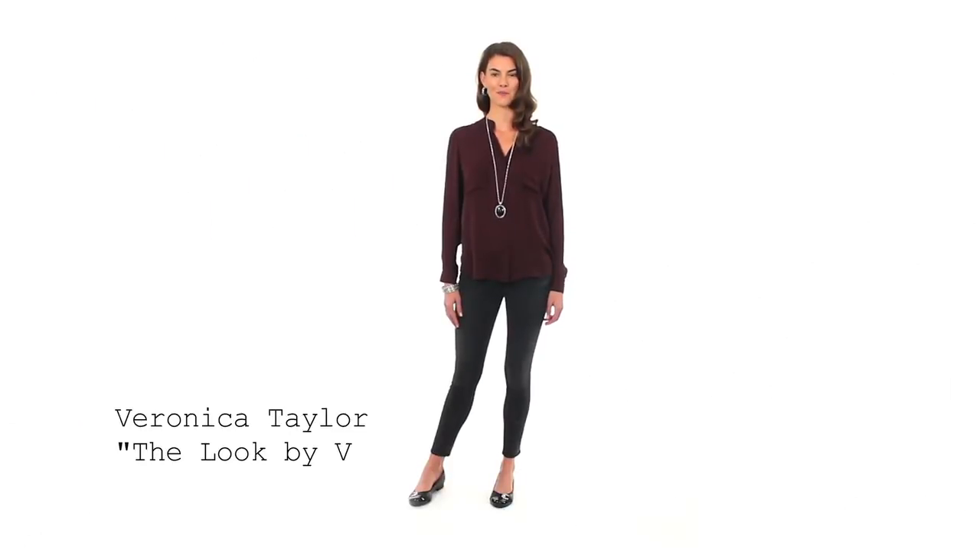Hi, I'm Veronica Taylor, style blogger, model, and fashion enthusiast. Some days I don't have time to rush home and get ready for the evening, but by preparing in advance and packing a few extra accessories, I can easily change up my look. Today I'm going to show you some tips to take you from desk to dinner.